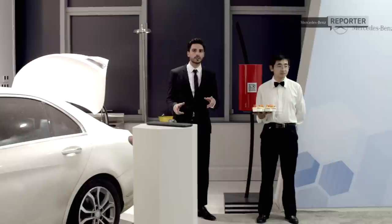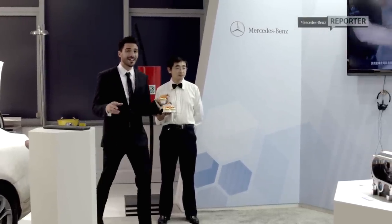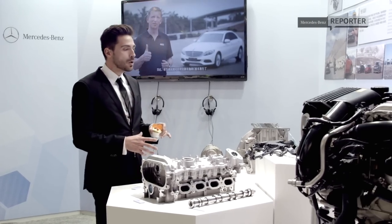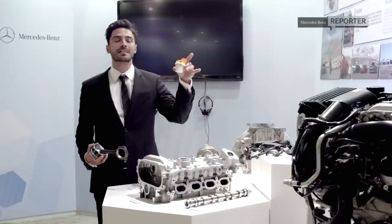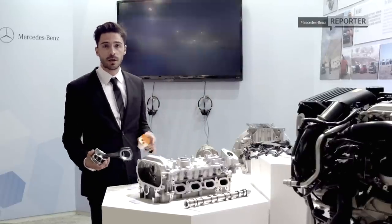So what does localization mean to Mercedes-Benz? It means that Mercedes is not just taking little pieces from China and then sending them off to Germany. It means that they're making whole big integral pieces such as pistons or cylinder heads or even entire engines that they are then putting into the cars here in Beijing and selling to the Chinese market.